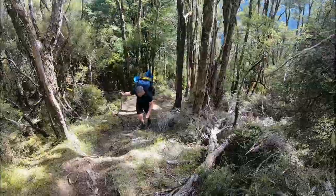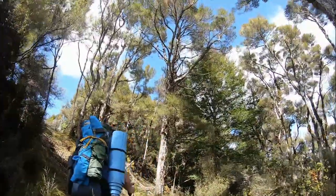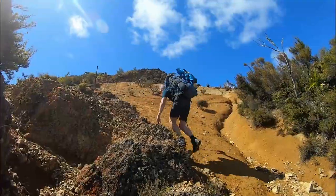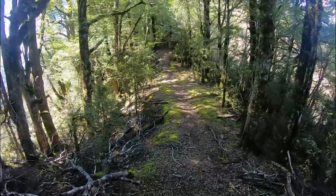Come on mate, this is punishing. I think we've got to get to the top of this thing. That 600-meter climb is punishing. I think it's time to change music — it's all downhill from here.